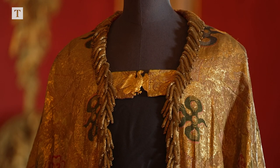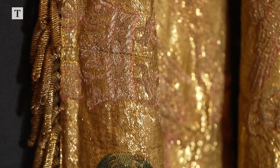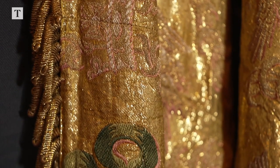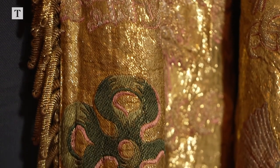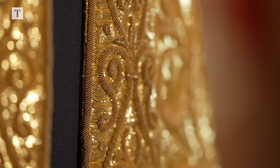It is woven from cloth of gold and embroidered with goldwork embroidery to a design which has a strong tradition. In terms of its history, it's based on ecclesiastical garments, and so it has a symbolic meaning from ancient tradition of the organisation of coronations.